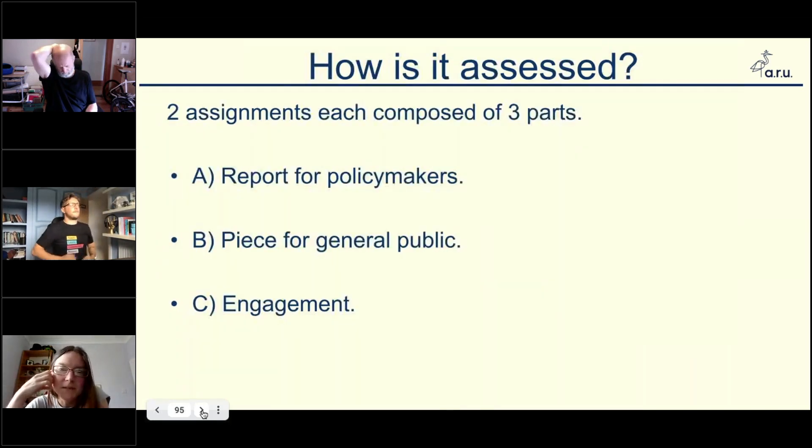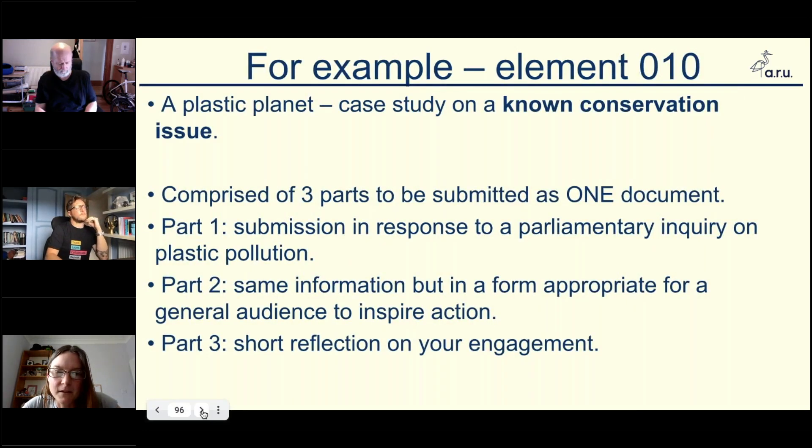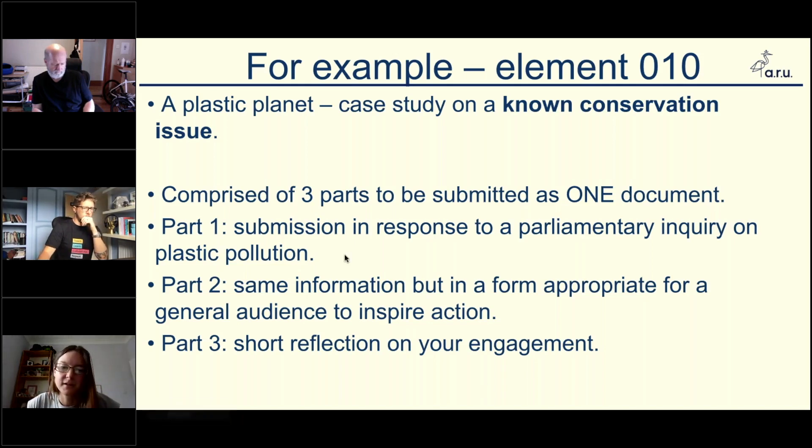The module is assessed with two assignments, each of basically the same structure. The first bit is a report for policy makers or for government, and the second is a piece for the general public. It's quite fun to mark — you get all sorts of things: poems, sculptures, children's books, videos. The third part is engagement, and this is the bit that can be quite difficult. For example, in the first assignment on plastic pollution, students have to communicate to a parliamentary audience, then to a general public, and then they're assessed on their engagement.